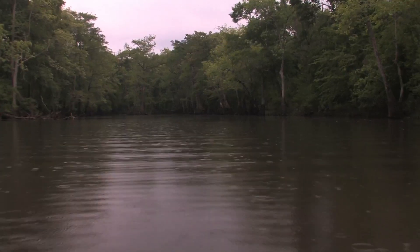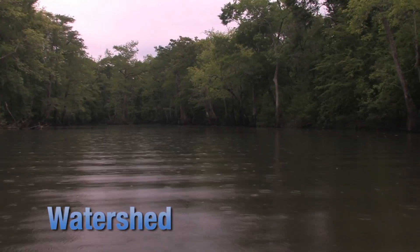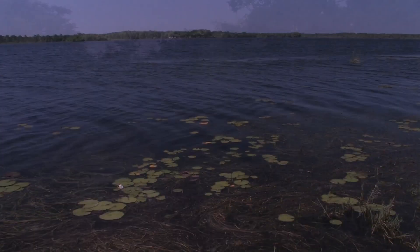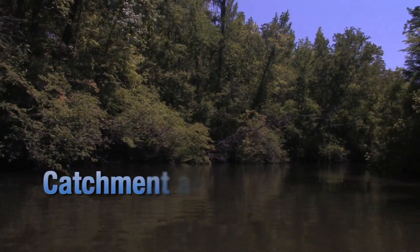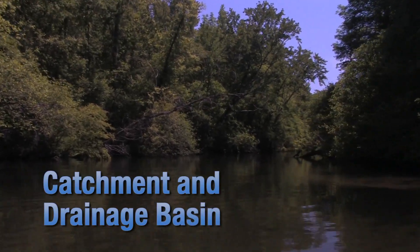One other term worth defining is watershed. It refers to an area of land that collects rainfall and drains water into streams, rivers, and eventually into a lake, reservoir, or bay. The terms catchment and drainage basin are also used interchangeably with watershed.